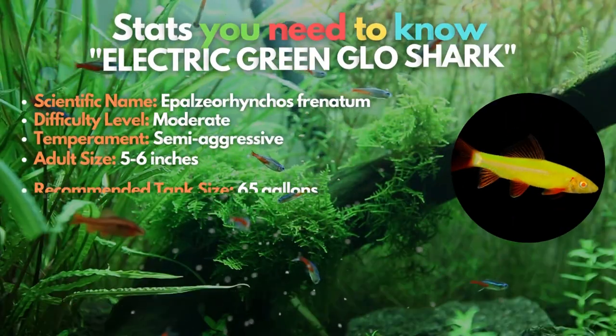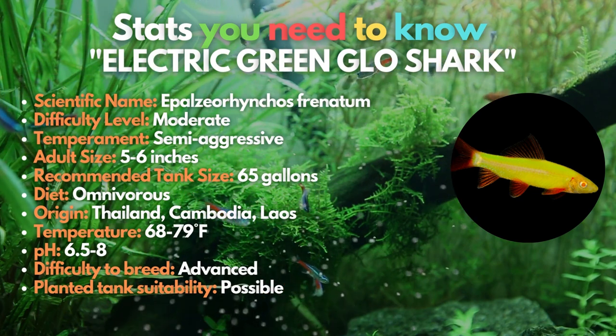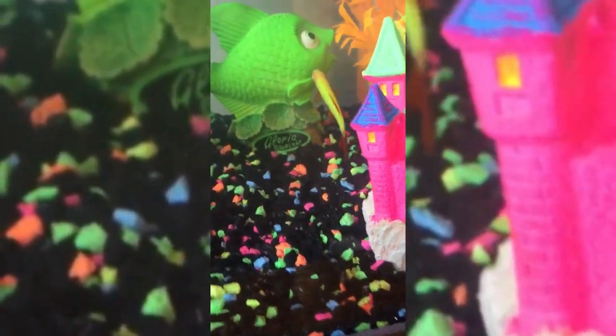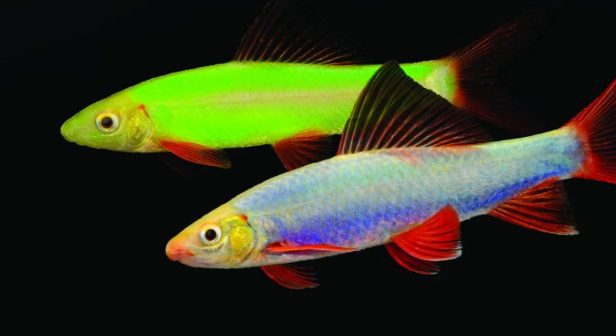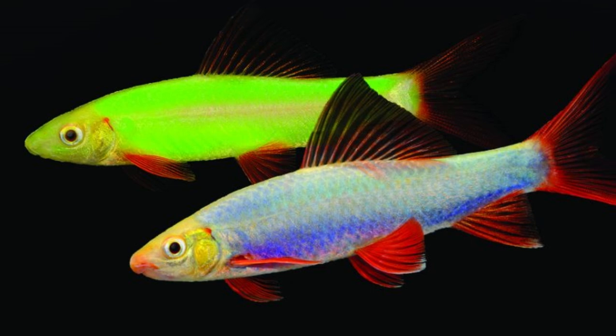The electric green glow shark is another must-have fish for your tank. These genetically altered variations of the well-known rainbow shark are similar to the cosmic blue and galactic purple color varieties. These man-made fish still have their vibrant red fins, but their black bodies have been swapped out for vibrantly lit green ones — a fish to consider if you enjoy bright green fish.